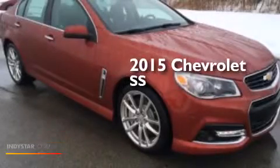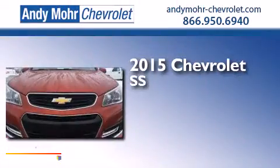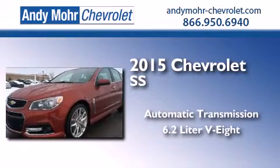This is a brand new 2015 Chevrolet SS. This four-door sedan has an automatic transmission and a 6.2 liter V8.